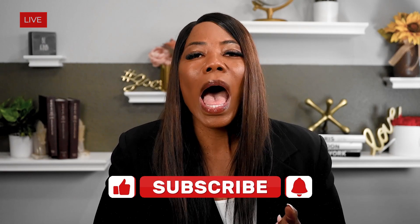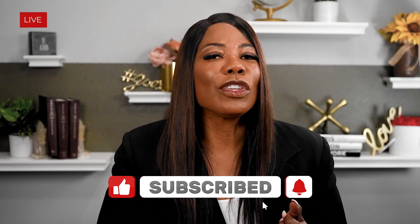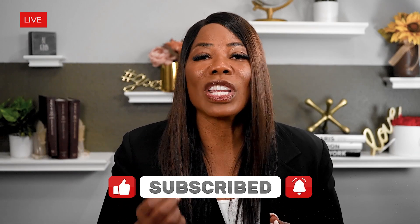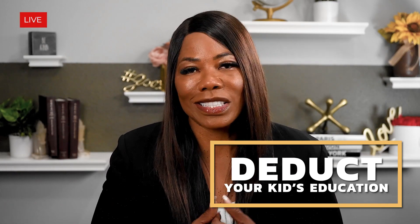Before we jump in, I want you to like, comment, and subscribe so that you don't miss out on any game-changing information. And if you stay to the end, I am going to give you my number one strategy for making sure that you can deduct your kid's education. Now let's get after it.